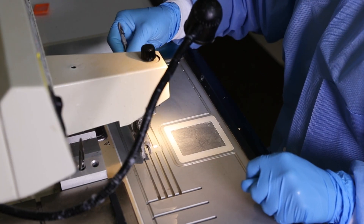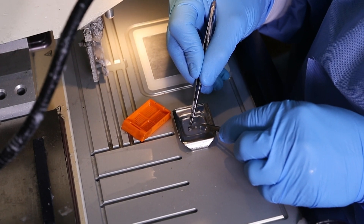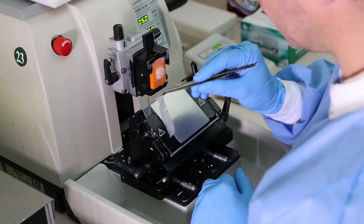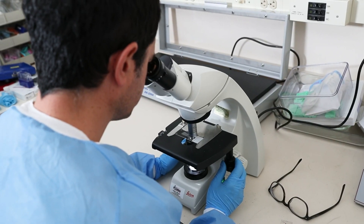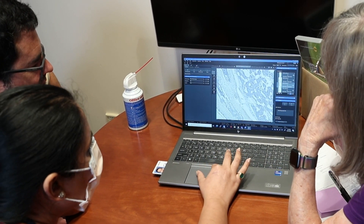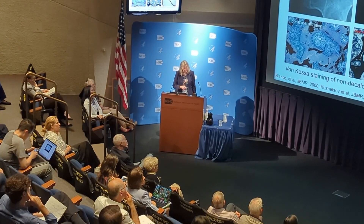We developed this transplantation system where we take the cells and transplant them into immunocompromised mice and rats. If it's a genetic disease, those mutant cells will recreate abnormal bone that is virtually identical with the bone that comes from the patient with the disease.